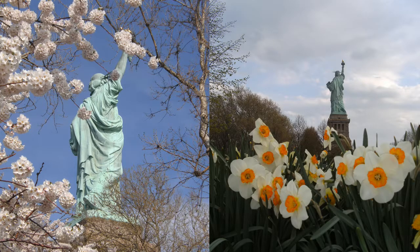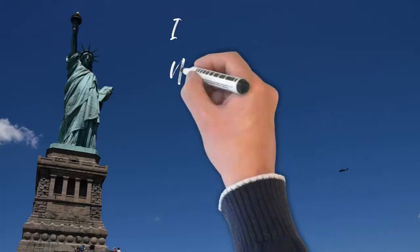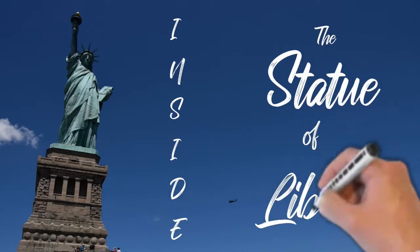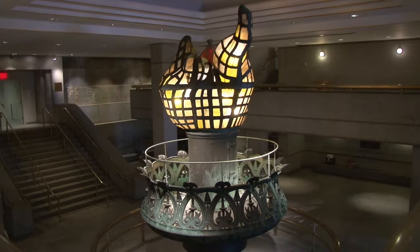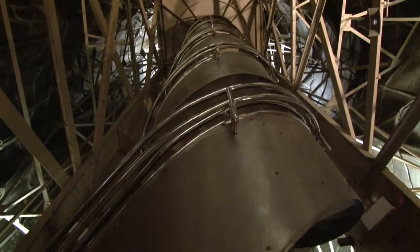Here are some of the beautiful flowers they have out here — they do all kinds of historic events. Now let's take a look inside the Statue of Liberty. This is inside the museum in the pedestal, and this is the original torch. You can see how it was able to act as a light for a lighthouse — now it's covered in gold leaf.